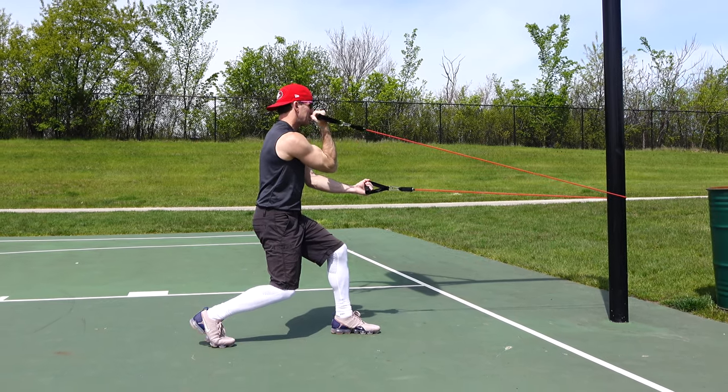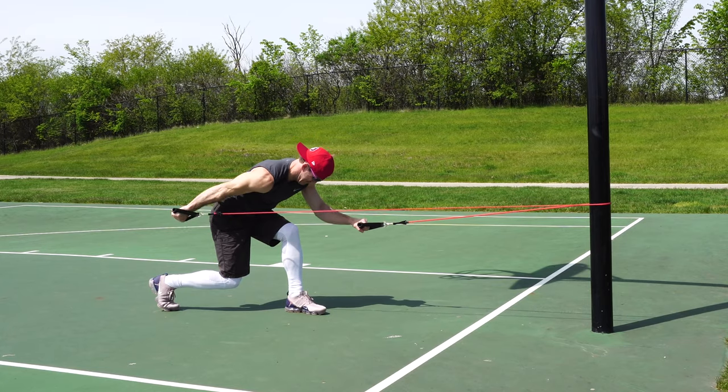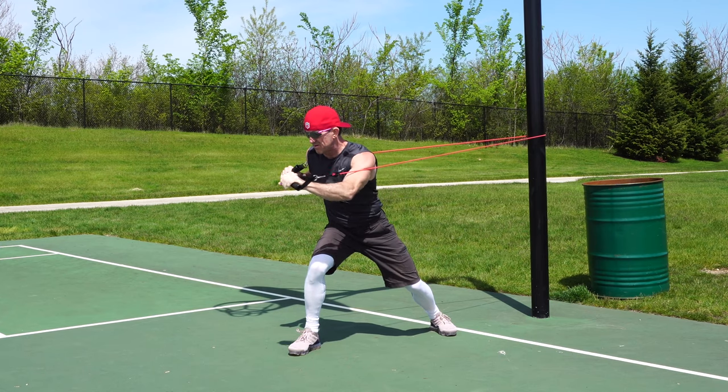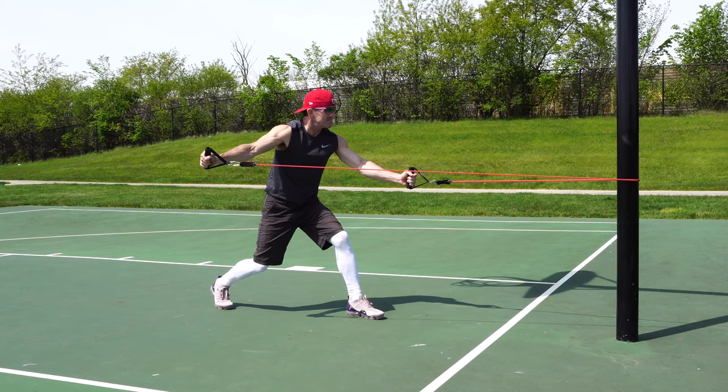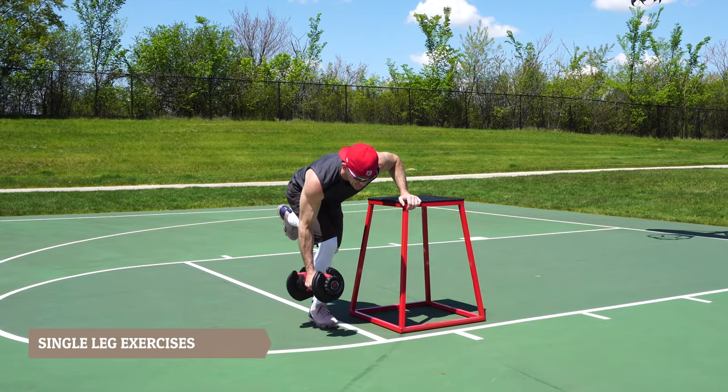You can use this split stance to do cable or resistance band bicep curls, cable or resistance band tricep kickbacks, a cable or resistance band chest press, and cable or resistance band shoulder pulls.